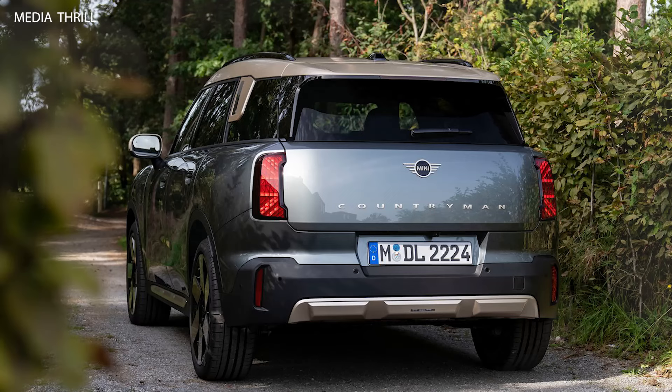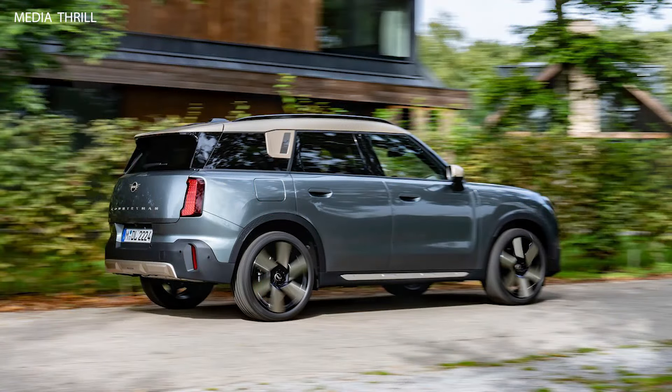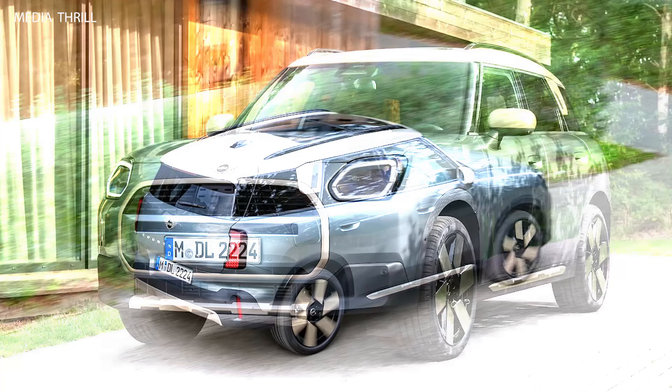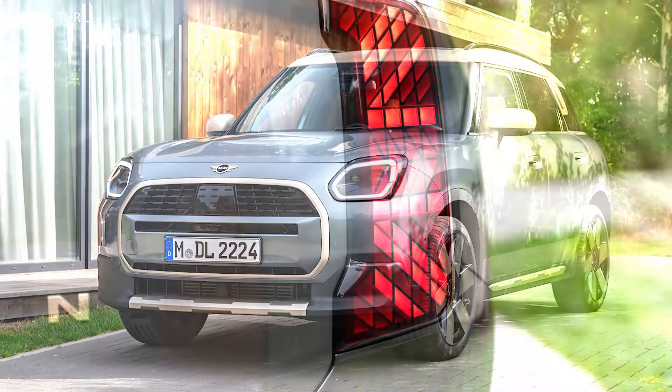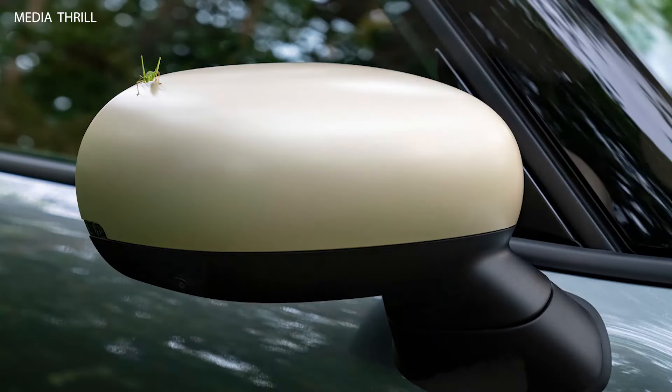MINI offers extensive customization options for the Countryman, allowing buyers to personalize their vehicles with various exterior colors, interior trims, and optional accessories. Despite its SUV-like appearance, the Countryman retains the agile handling characteristics typical of MINI vehicles, making it fun to drive in urban environments and on winding roads.